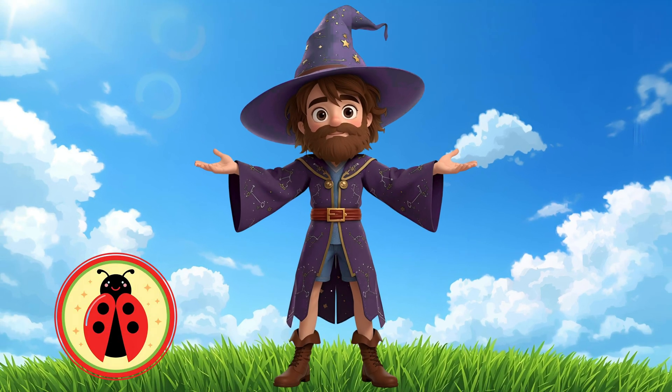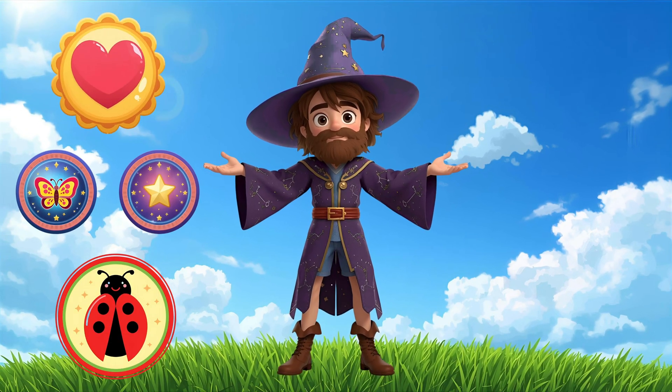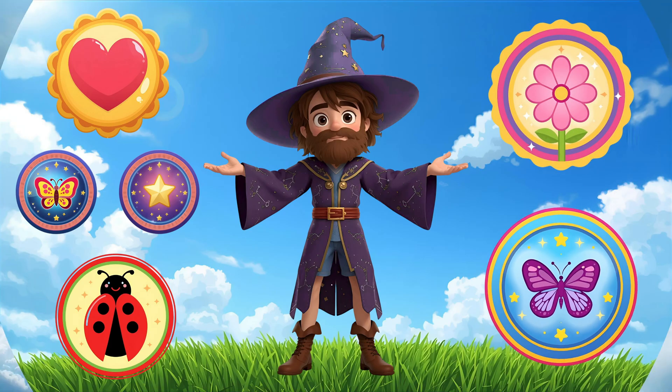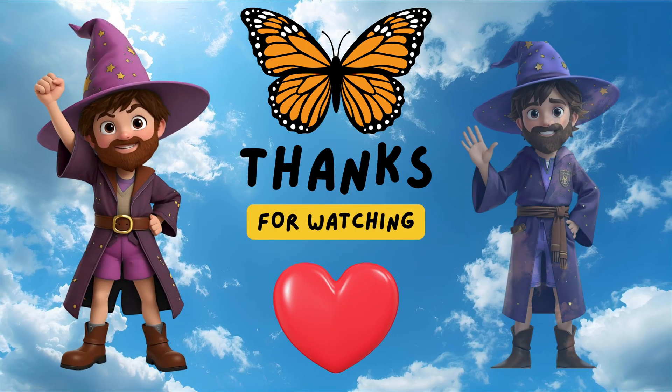Look at all these badges you earned! Good job, detectives — now you're a symmetry master! Bye, detectives, see you next time!